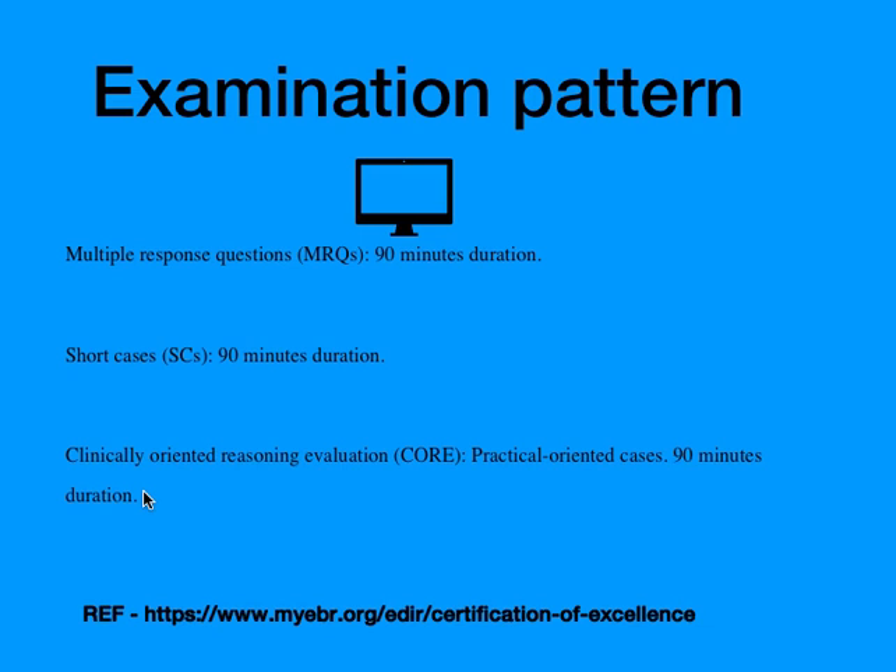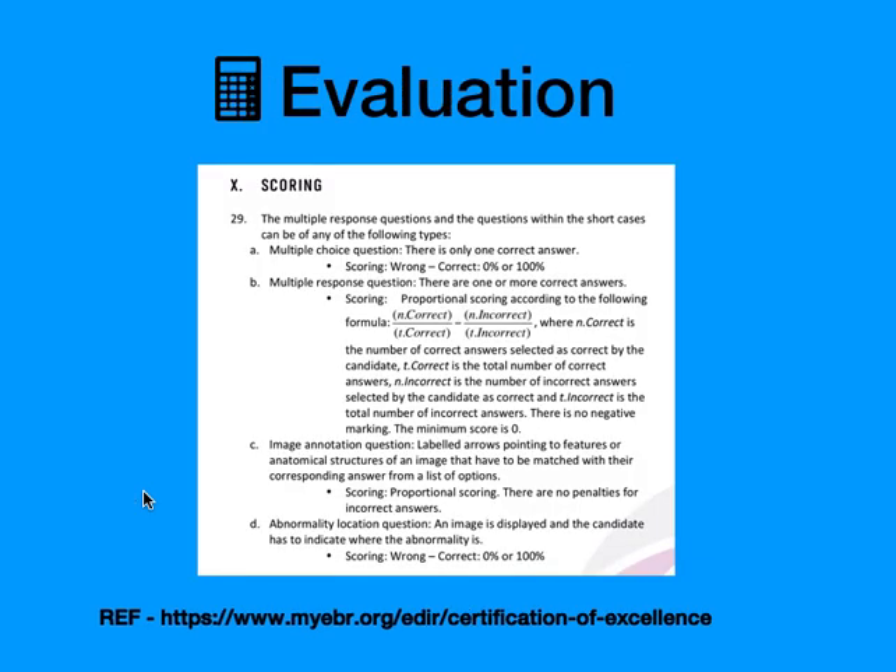Regarding the examination pattern, there are three categories: Multiple Response Questions, Short Cases, and Core Examination. Each category is 90 minutes in duration and all three are completely computer-based. Many people were asking about evaluation and the scoring system, including whether there is negative marking.